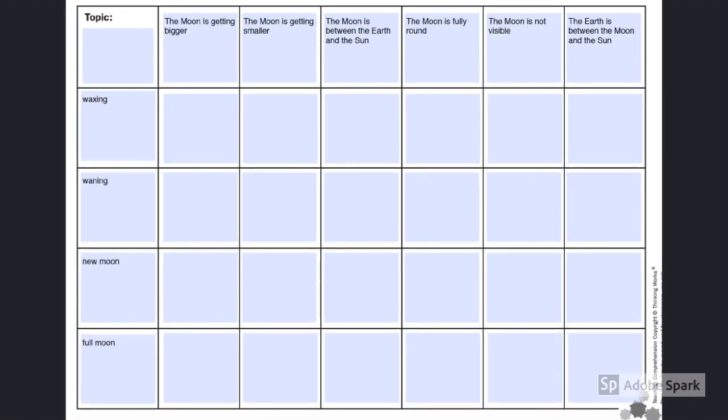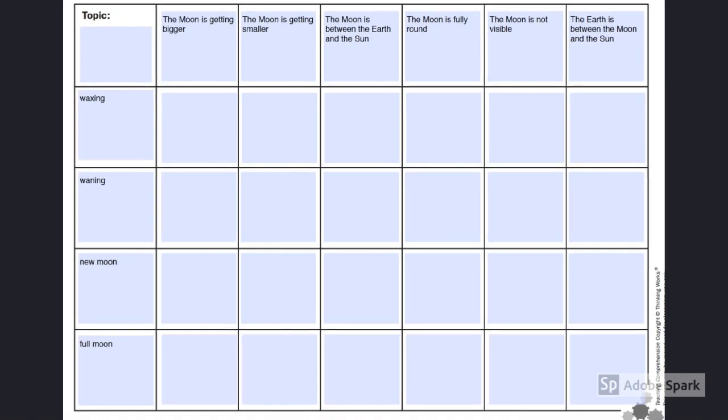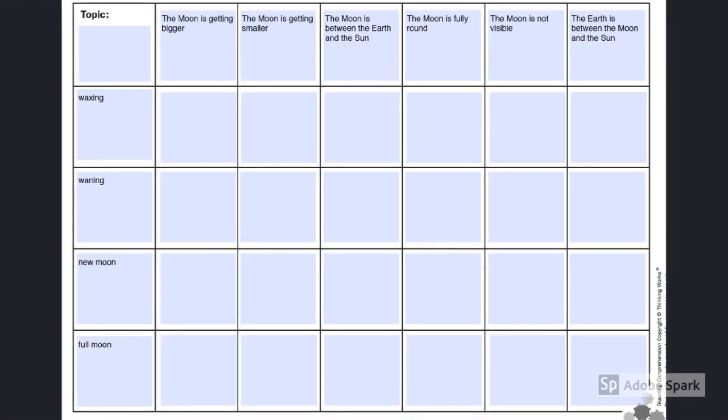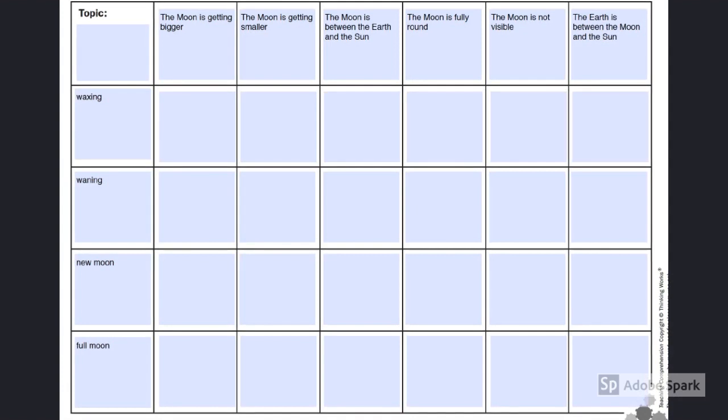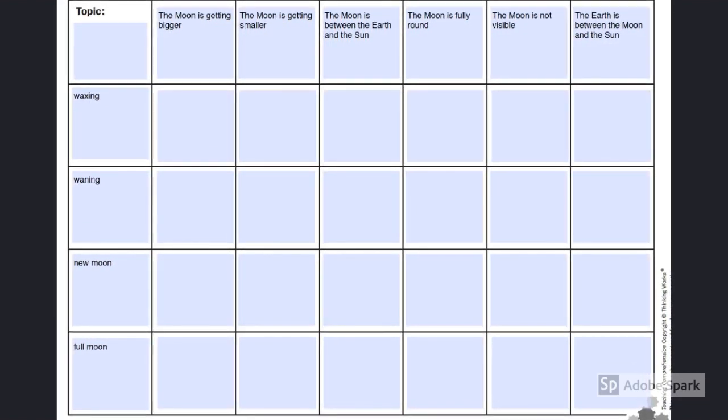I recommend starting off this book with a semantic checklist. Students might be familiar with parts of these words and this will be a good way to activate background knowledge. Later, students can go back and correct their thinking if they had incorrect answers.